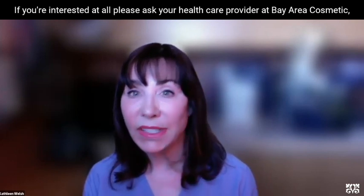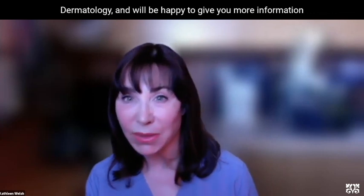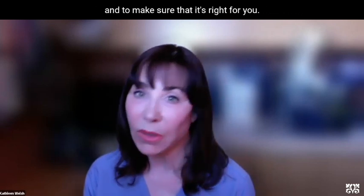If you're interested at all, please ask your healthcare provider at Bay Area Cosmetic Gerontology and we'll be happy to give you more information and to make sure that it's right for you.